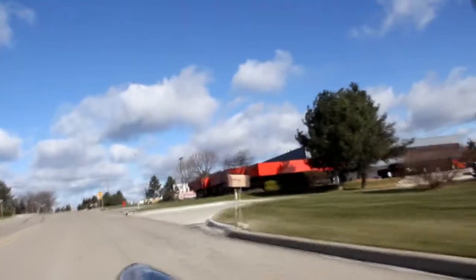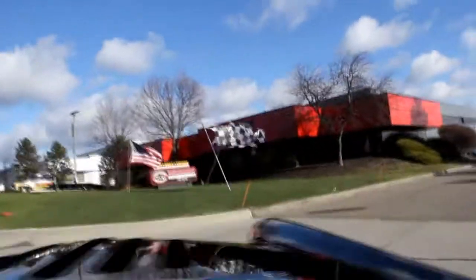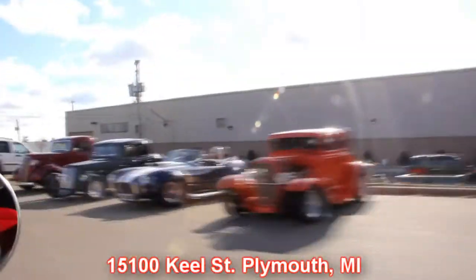There's no better place to buy a muscle car than the Motor City — that's right where we're at. Plymouth, Michigan, 15100 Keele Street in Plymouth, Michigan. Give us a call and let Vanguard Motor Sales put your dream in your driveway.